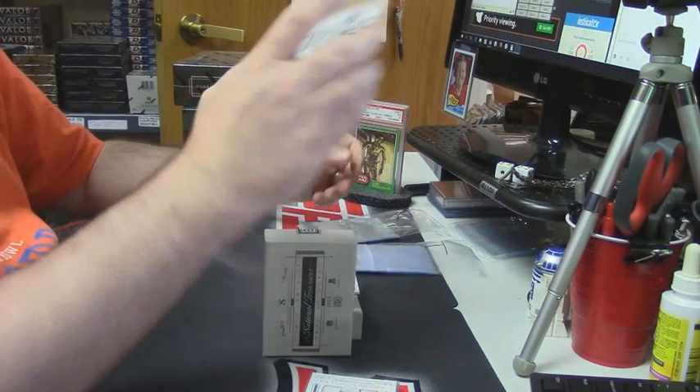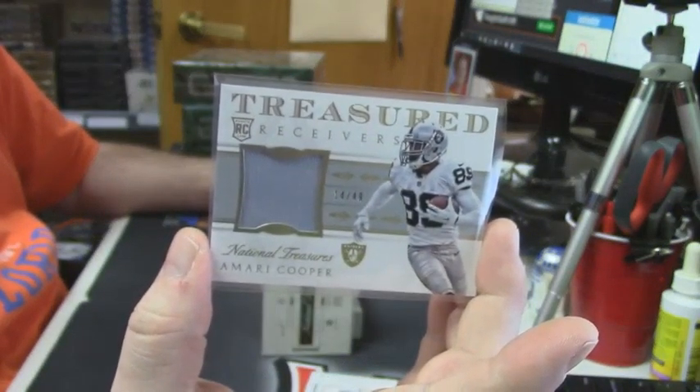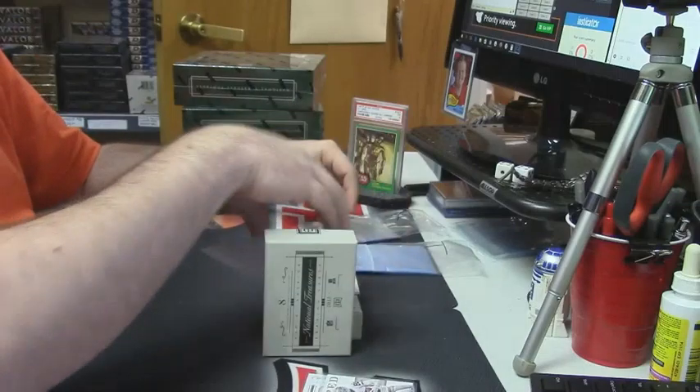14 out of 49, Oakland Raiders, rookie patch — Amari Cooper. That's the first Cooper I've seen out of National Treasures so far, personally.